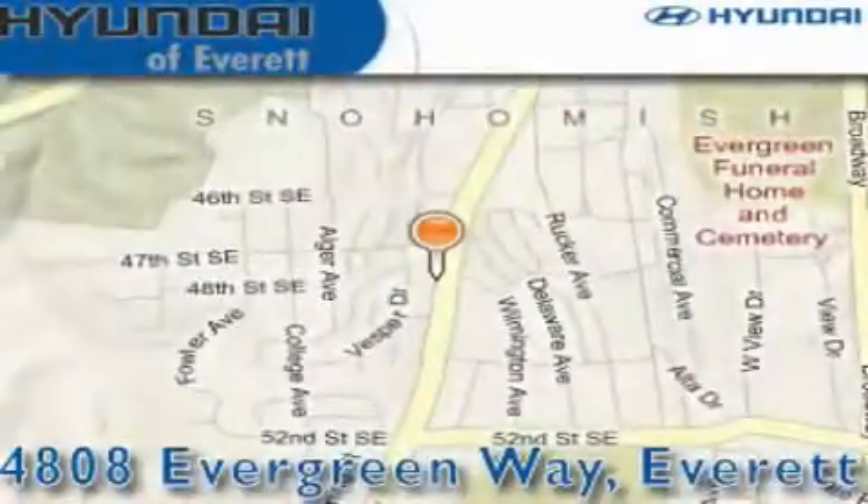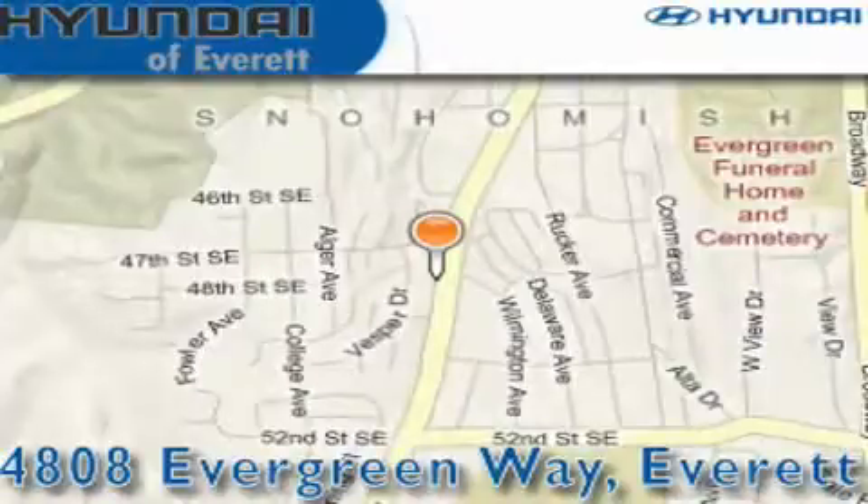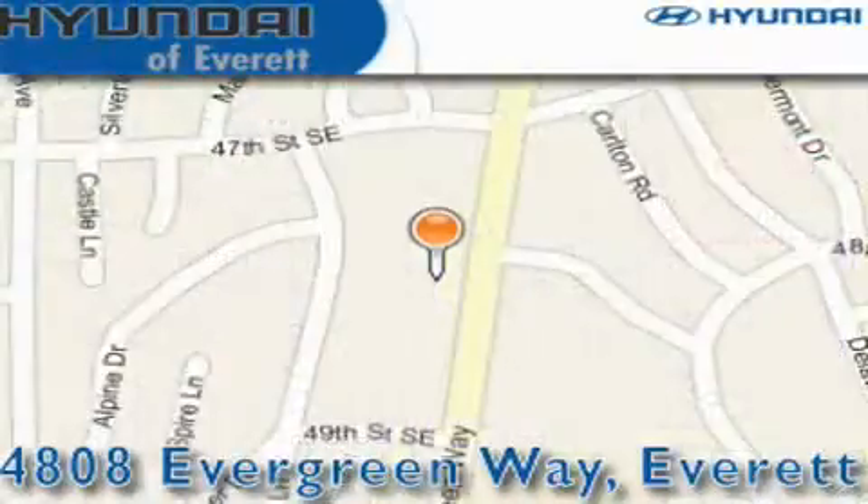Hyundai of Everett is located at 4808 Evergreen Way in Everett. Our goal is to exceed all of your expectations to ensure that you'll return for future visits.